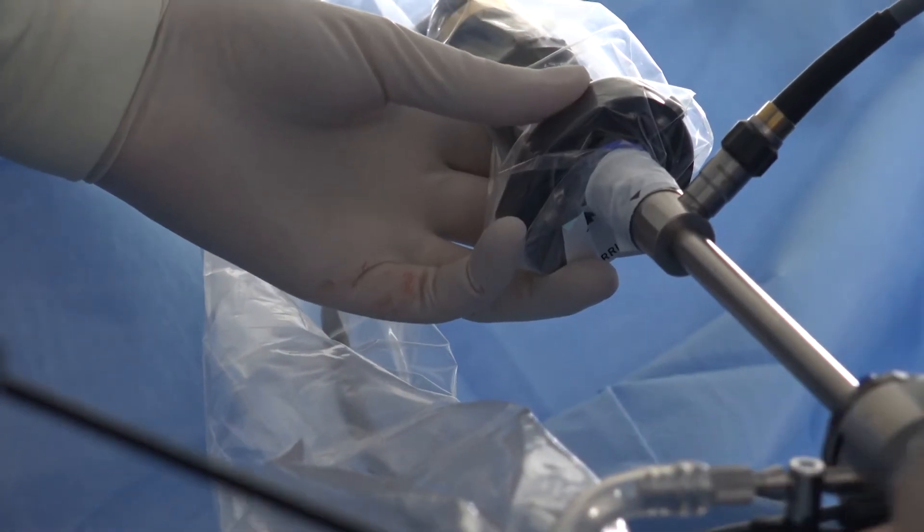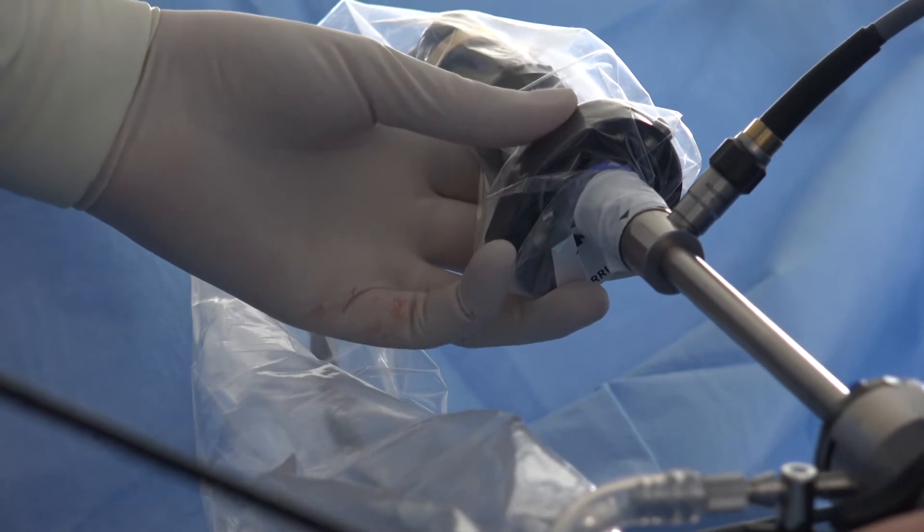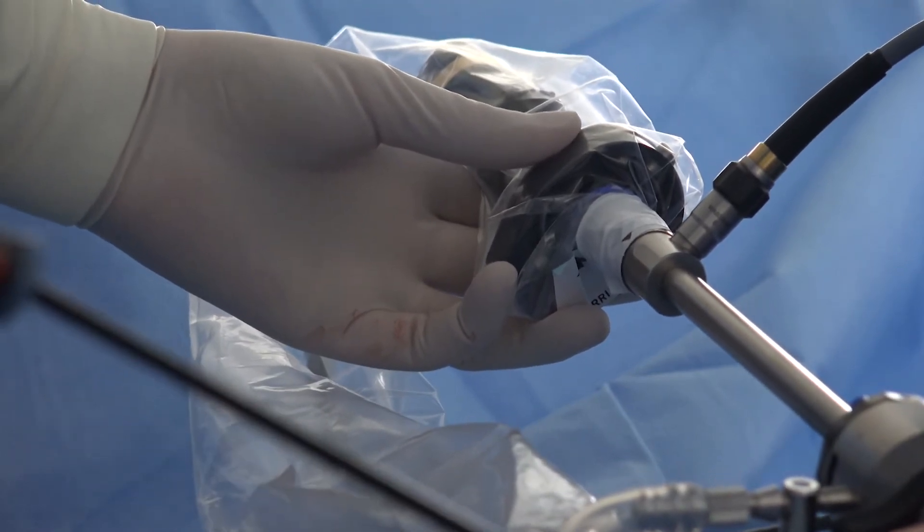If patients don't have any improvement on the medications we've tried, we do then suggest surgery such as a laparoscopy. Laparoscopy is surgery through small incisions on the abdomen — through the belly button and then through the lower part of the pelvis. We're able to use a camera and small instruments to identify the endometriosis and to actually excise it.